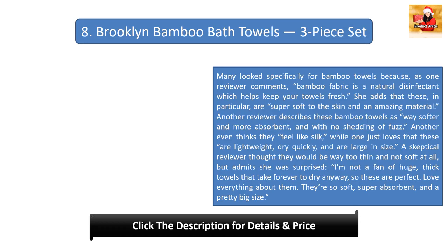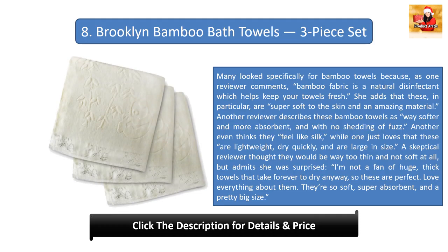Number eight: Brooklyn Bamboo Bath Towels 3-Piece Set. Many looked specifically for bamboo towels because, as one reviewer comments, bamboo fabric is a natural disinfectant which helps keep your towels fresh. She adds that these in particular are super soft to the skin and an amazing material. Another reviewer describes these bamboo towels as way softer and more absorbent, with no shedding of fuzz. One even thinks they feel like silk. A skeptical reviewer thought they would be way too thin and not soft at all, but admits she was surprised: 'I'm not a fan of huge thick towels that take forever to dry anyway, so these are perfect — so soft, super absorbent, and a pretty big size.'